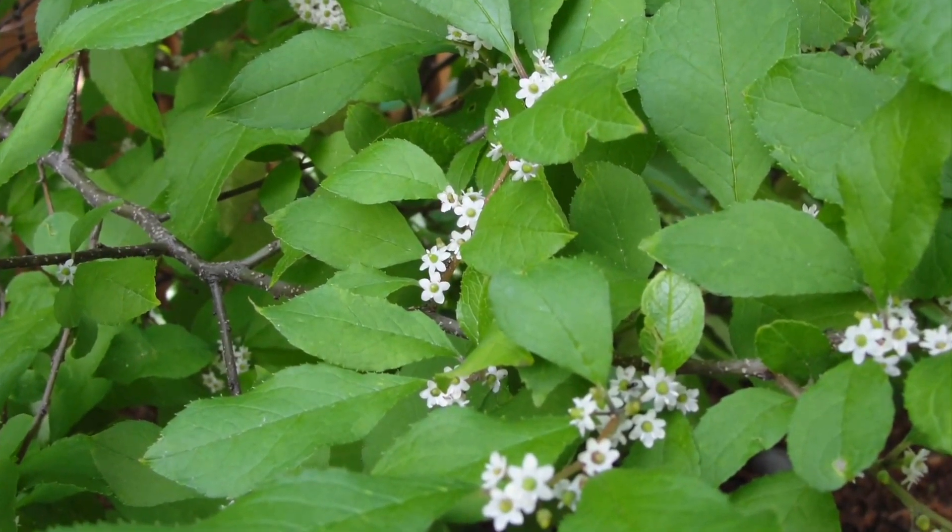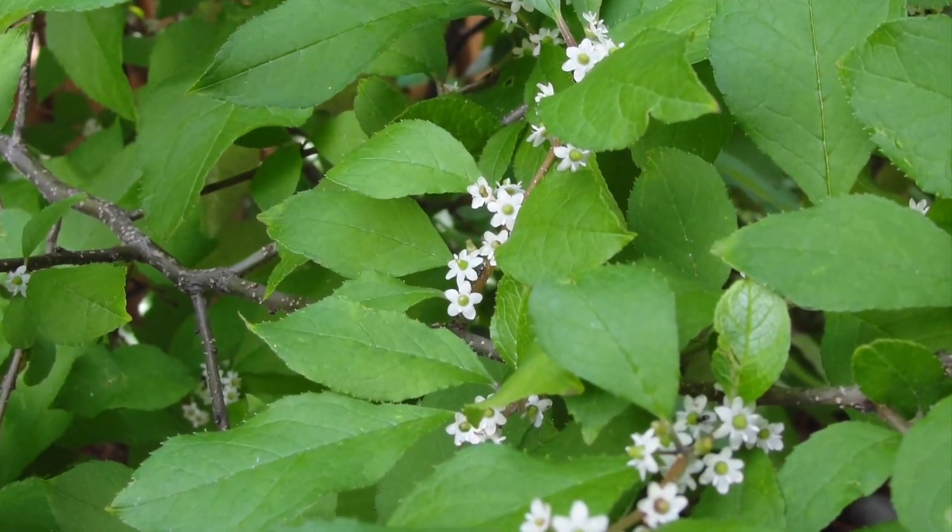Although both the male and female plants do flower, only the female plants produce the fruit. If you don't have a proper match, you will not get pollination, and you will not get berries.